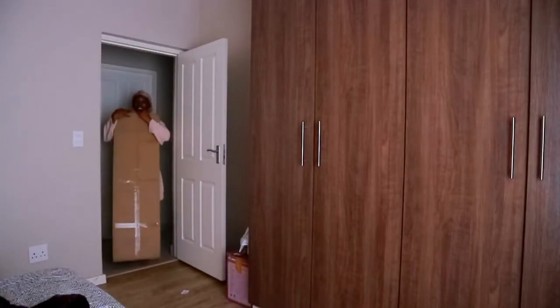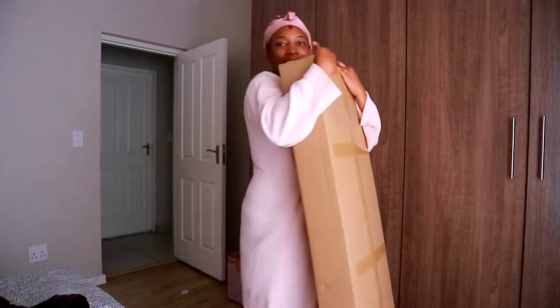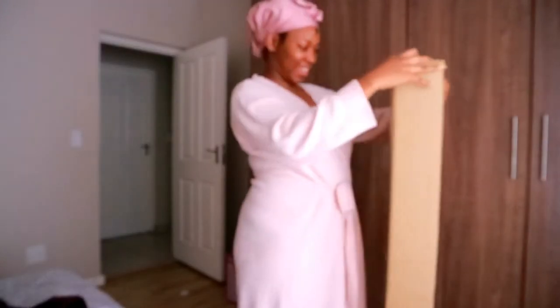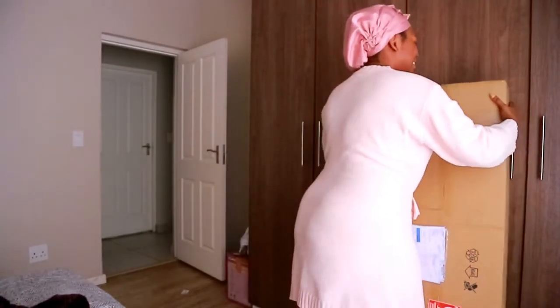Guys, it's first thing in the morning at like half eight and my delivery is up. I'm so excited. Are you not excited today? I'm just excited today. So I literally bought that lamp yesterday and it's here first thing in the morning. Yay.